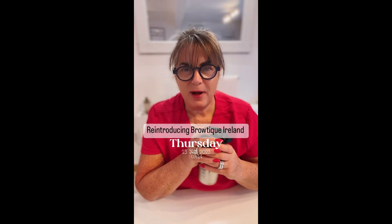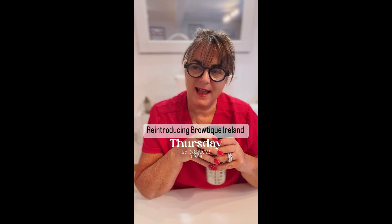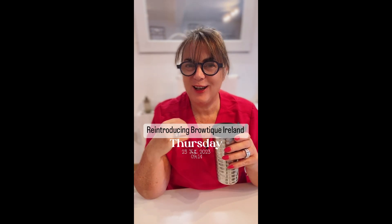Hello there. I'm Olive O'Sullivan. I am the owner of Browteak Ireland, the eyebrow tattoo service based here in Clonakilty.